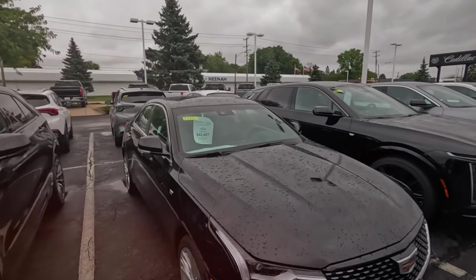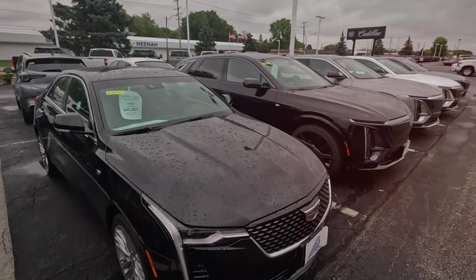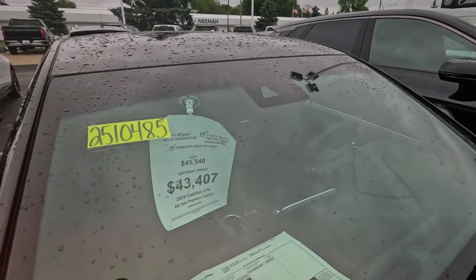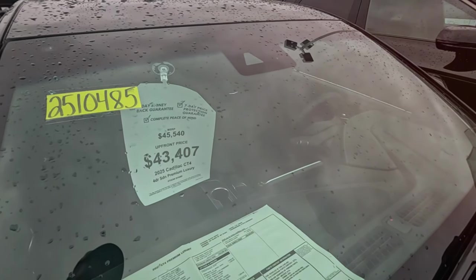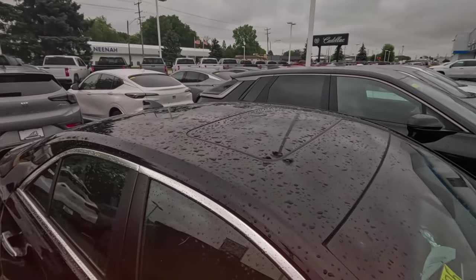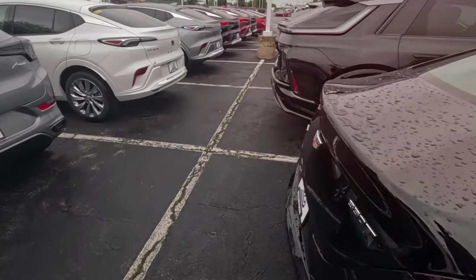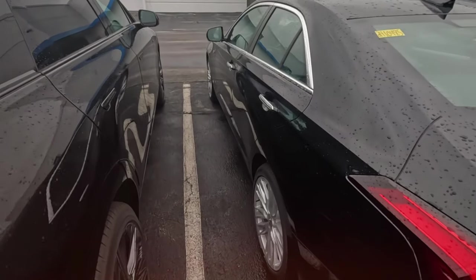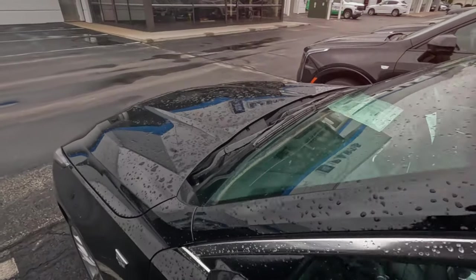What is this — do we have an actual sedan? 2025 CT4. See, this is where Lincoln messed up — they don't have any sedans. This is really nice. CT4 — two-liter turbo, not sure about that engine for a Cadillac. Traditional sunroof size. 350T all-wheel drive, Continental tires on it. All right, that's really nice.